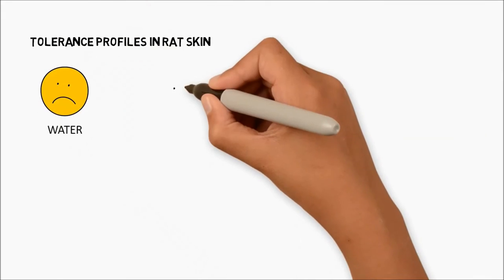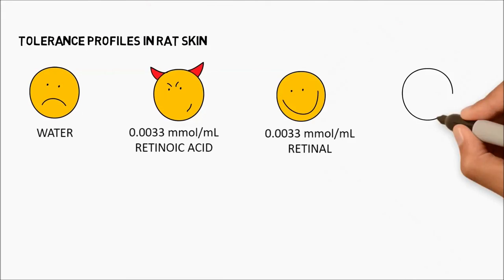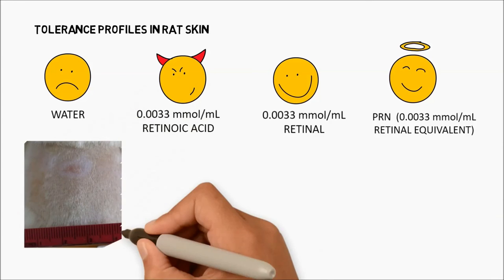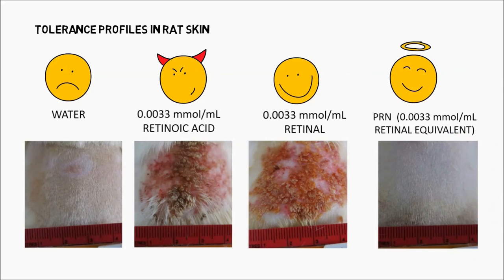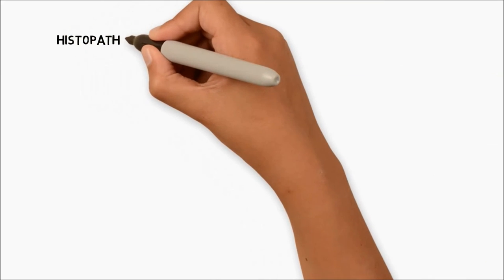We tested the irritation of retinoid nanoparticles through daily application to the skin of rats for a period of 28 days. The results showed no irritation for water and our PRN, whereas retinoic acid and retinol showed severe irritation.